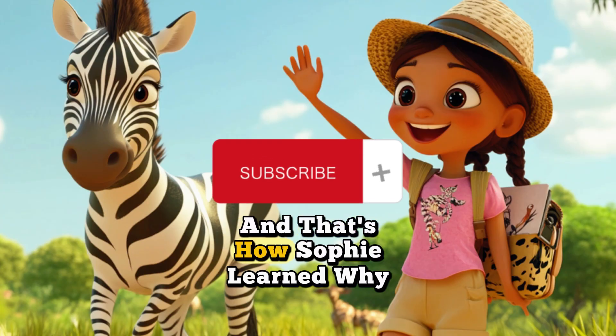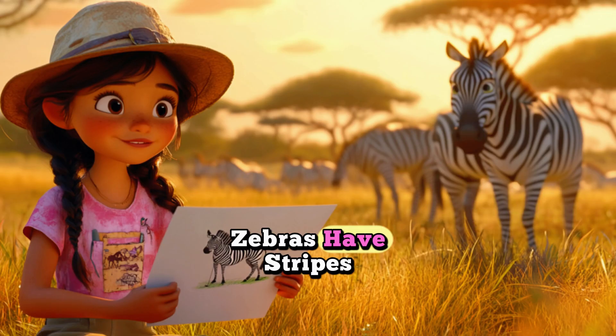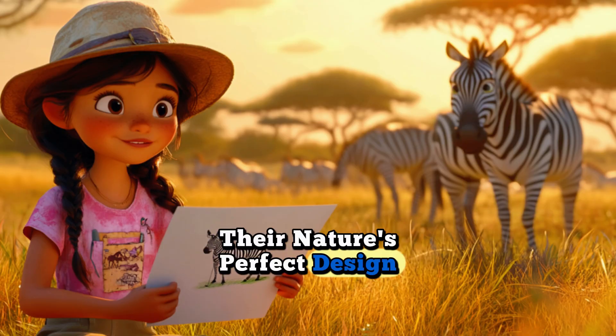And that's how Sophie learned why zebras have stripes. They're nature's perfect design.